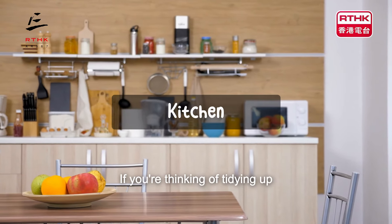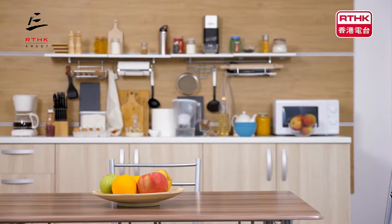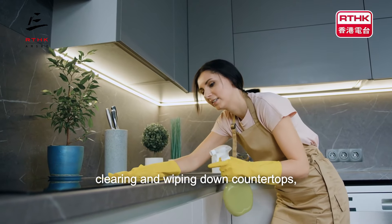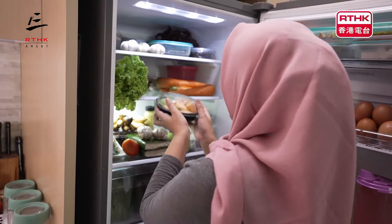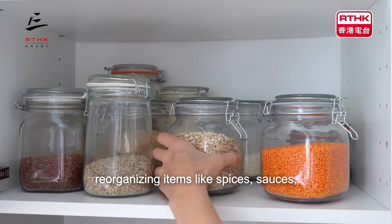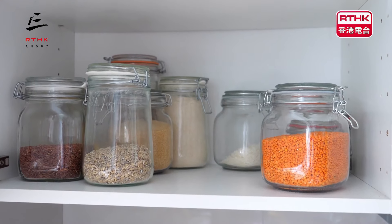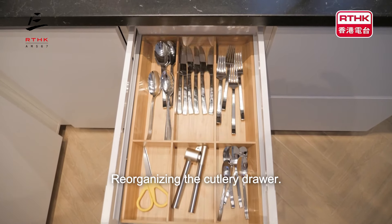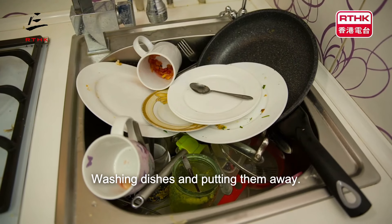If you're thinking of tidying up your kitchen, you can consider doing things like clearing and wiping down countertops, reorganising the fridge, reorganising items like spices, sauces, noodles, pasta, etc., reorganising the cutlery drawer, and washing dishes and putting them away.